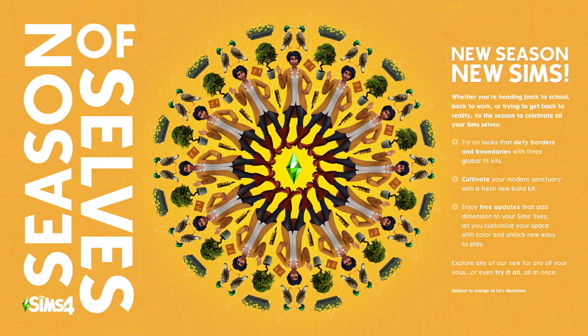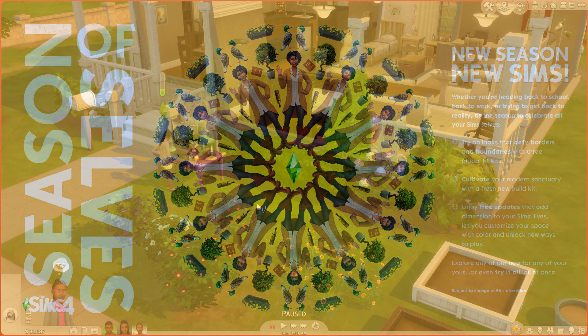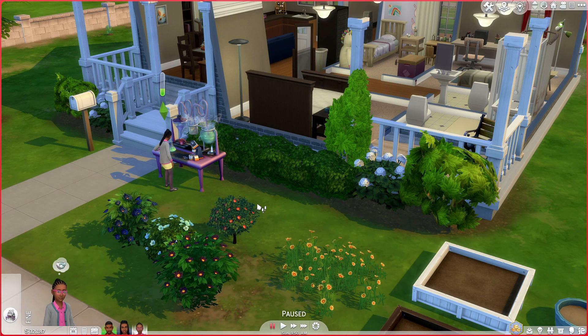My thing is I'm also waiting for some base game gameplay updates. The Sims team put up something called the Season of Selves, which mentions being able to play the game in unique new ways. I'm really looking forward to that, because I love a thousand swatches but I also need a thousand new ways to play — it's been since 2014.